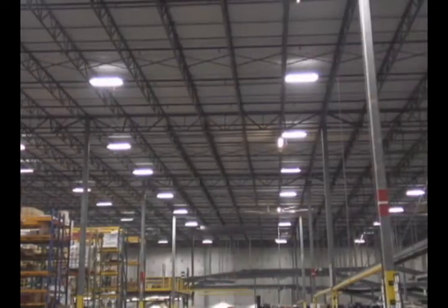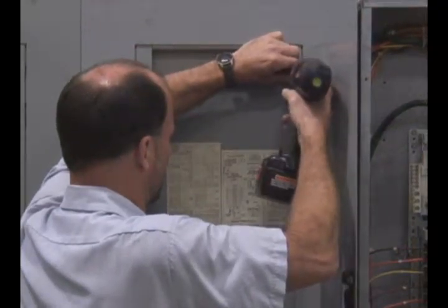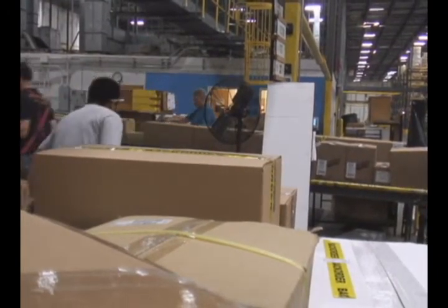If we have any interruption in power, of course it puts us in a very bad situation. And of course we're always looking at ways to reduce power costs. Ed called us and he was looking for different ways to save money. So first we started with the lights. We had 912 400-watt metal halides and we put in T5 fluorescents with motion sensors. In doing that, we dramatically cut our lighting consumption costs.